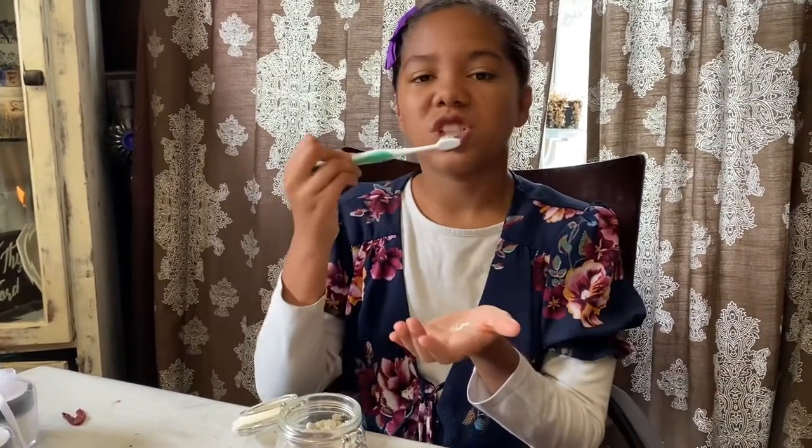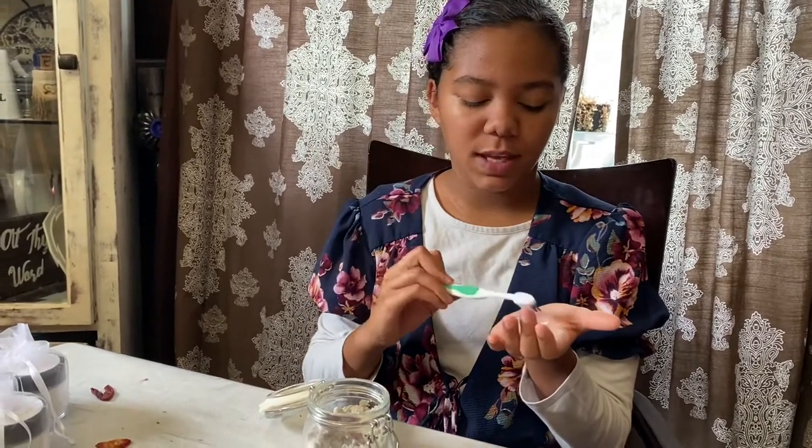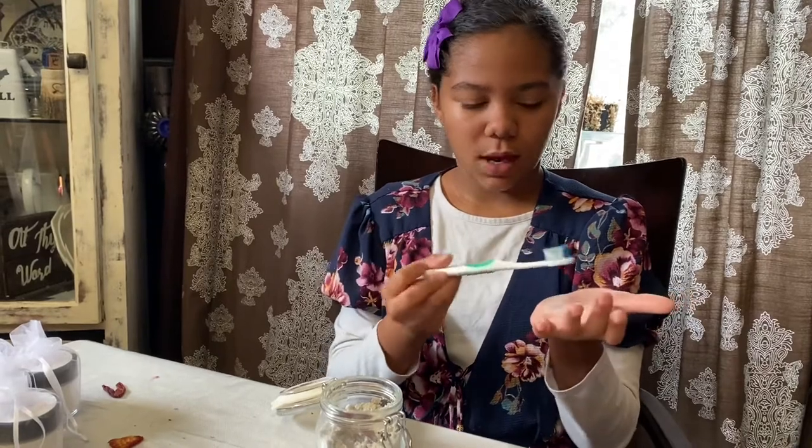And then you do slow circles on your gum line, all the way around. And then you do it on the inside, and then you keep doing that until you have no more left. And then you wash off your toothbrush and you'll be done.